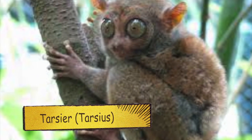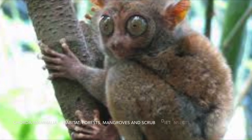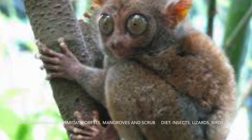For T we have a tarsier. One eye weighs more than its brain. It has powerful legs and has more than 18 species.